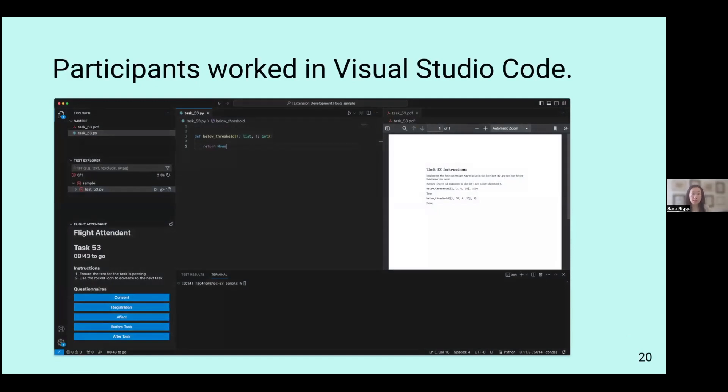When we brought participants in, they would receive a lot of training beforehand before being set off to do the four experimental blocks. Generally, participants worked in Visual Studio Code and worked on each task sequentially, with GitHub Copilot activated or deactivated depending on the block. There is a timer on the lower left, and task descriptions were moved to a PDF so that GitHub Copilot would not have access to the task unless the participant specifically brought that context into the text file.